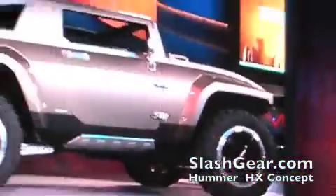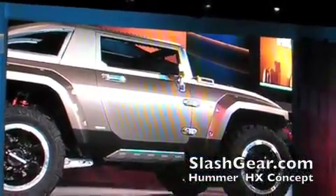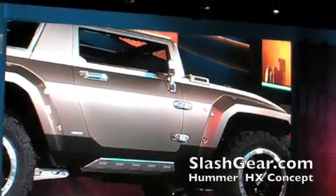But what do our buyers want? This HX design points the way. They want it smaller, lighter, more efficient, and more environmentally responsible.